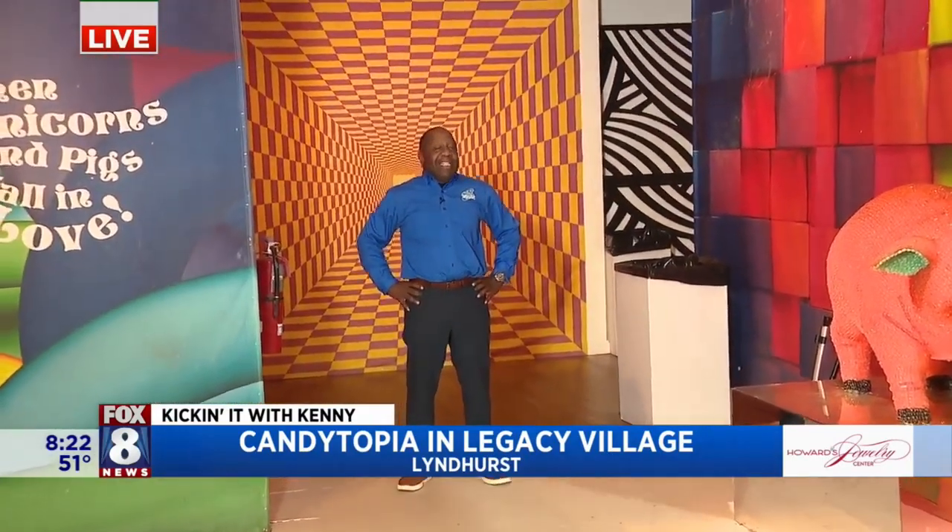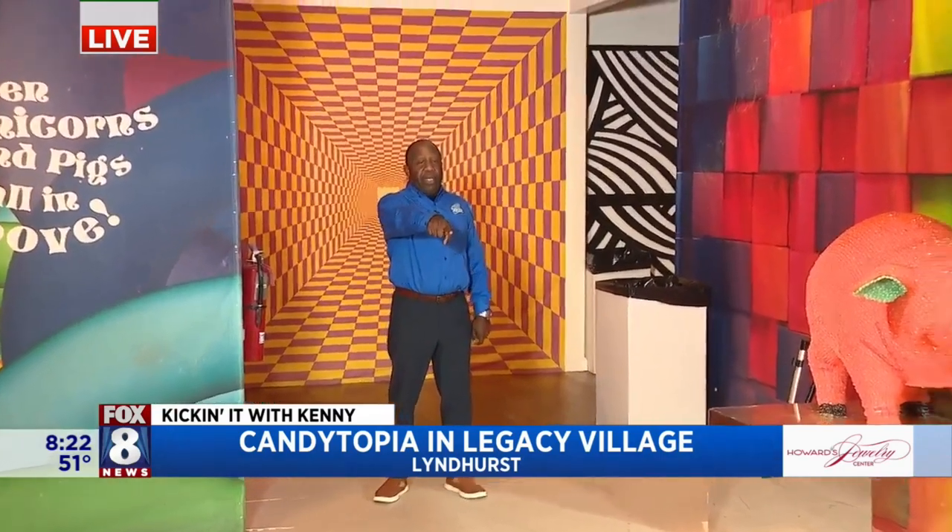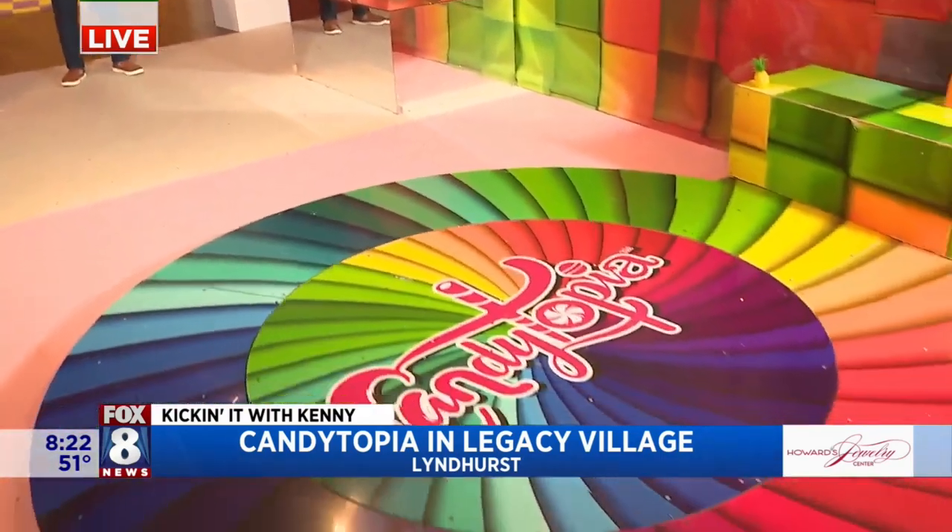Good morning everybody! Well, if you want candy, this is the place to be. We're in Candytopia. Show them Candytopia down there — that's where we are.